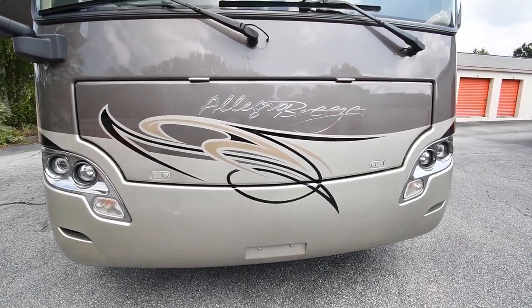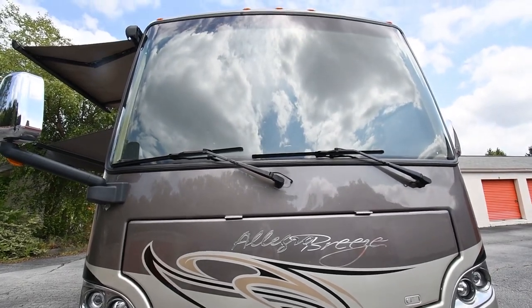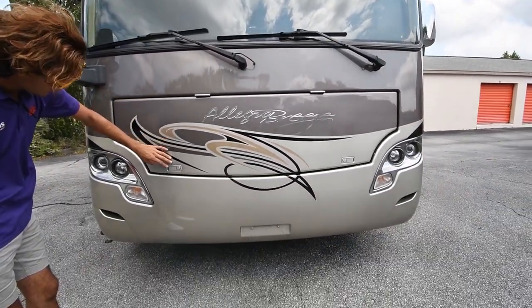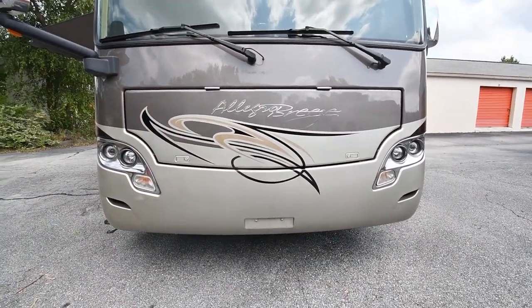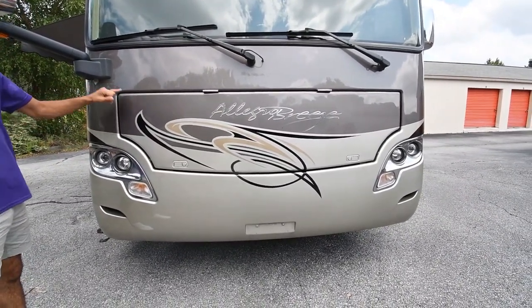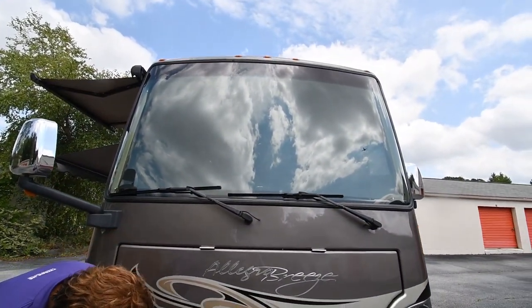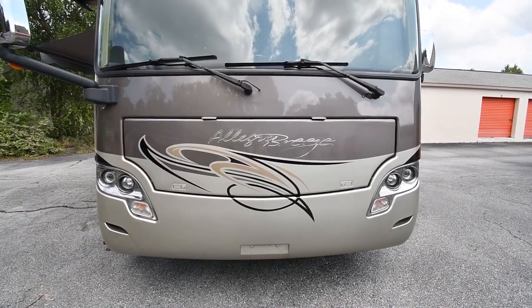Up front we've got a 6,000-watt Onan Quiet diesel generator with about 350 hours, and the face of the coach is in really good condition. There's a good-looking 3M coat or diamond shield up here. These do go bad after a while, but this one's in good shape and does a really nice job of protecting you from rock chips — you can see there are almost no rock chips up front.